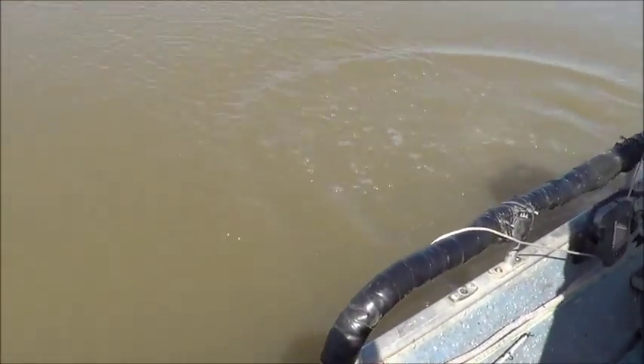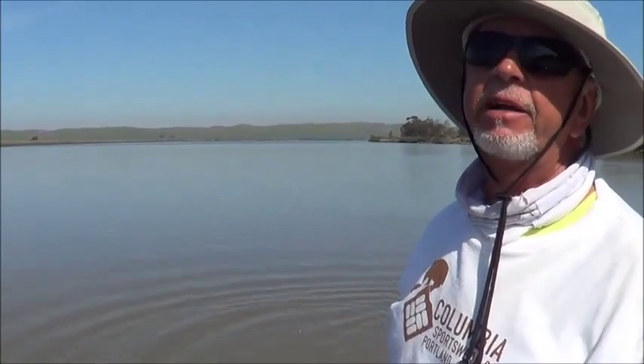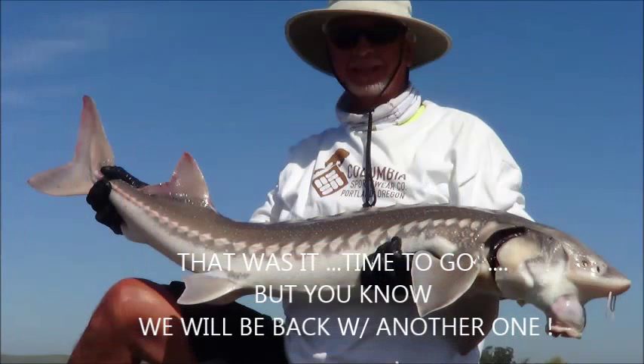Well, that thing wanted to go — it was still kicking hard. And I actually had another one that got off too. So my rod's hot today. We'll be back. Alright, we'll be right back.